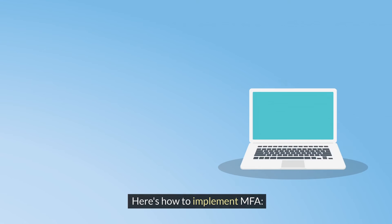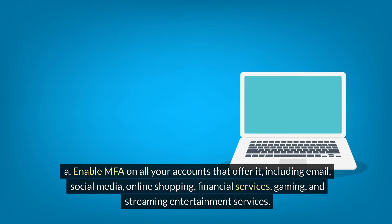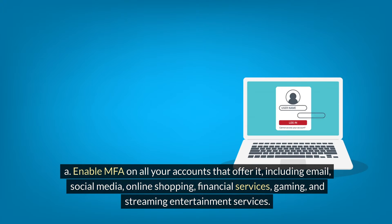Here's how to implement MFA. A. Enable MFA on all your accounts that offer it, including email, social media, online shopping, financial services, gaming, and streaming entertainment services.